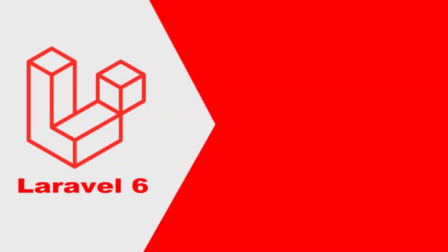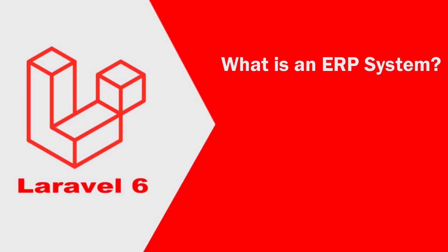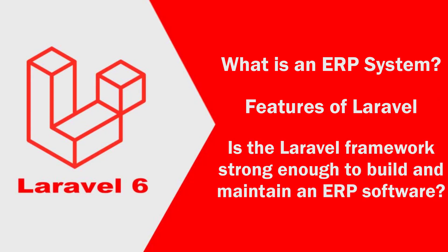Assalamualaikum. In this lecture we will learn about what is an ERP system, features of Laravel, and we will see whether the Laravel framework is strong enough to build and maintain an ERP software.